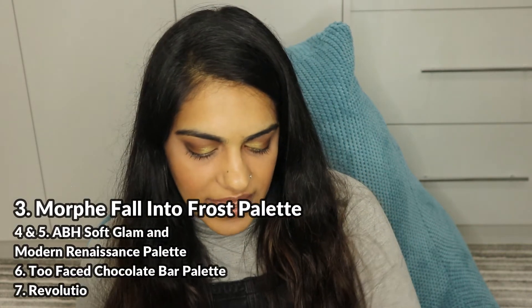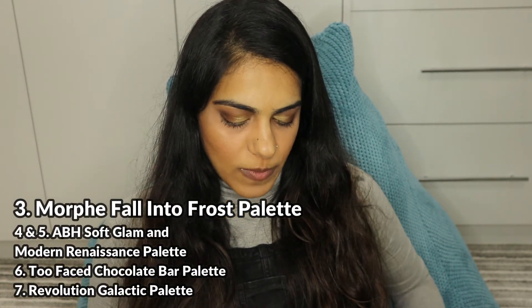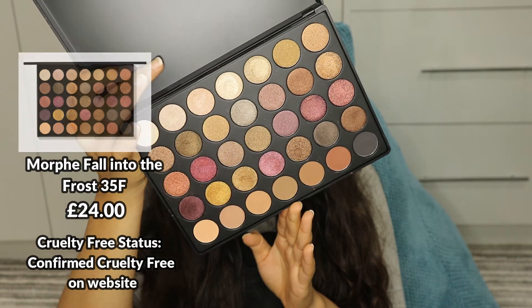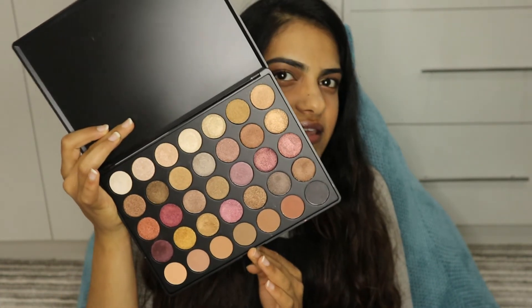Let's go for Morphe next as number three. Morphe is a brand that has had issues with their ethics, but they have come back and changed their ways. They disassociated themselves with the said person — I'm not going to bring in too much drama, but I think that was a good thing to do. That made me feel like, yeah, I can back them still and I can recommend all of their products, because their products are quite great. Look at this palette for a nude — it is the 35F, which I think is the Frost palette.